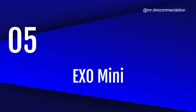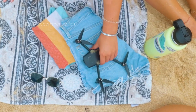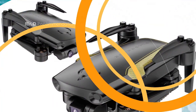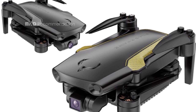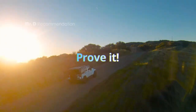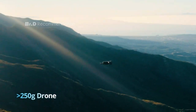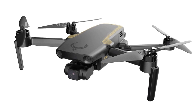Number 5: EXO Mini. This drone is perfect for capturing stunning photos and videos, and it has a range of features that set it apart from other drones on the market. The EXO Mini is built with high-quality materials, and it has a sleek matte black color that looks great in any setting. The drone is also lightweight, which makes it easy to carry and handle, even on the go.